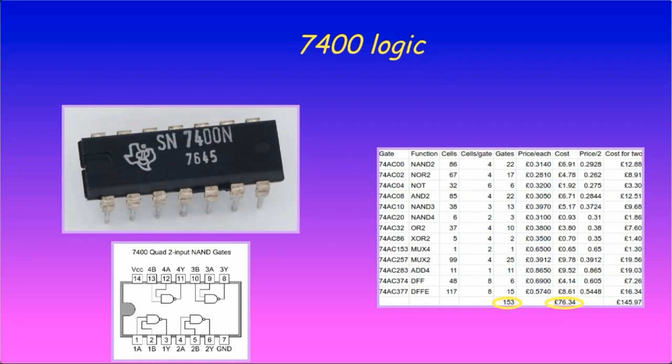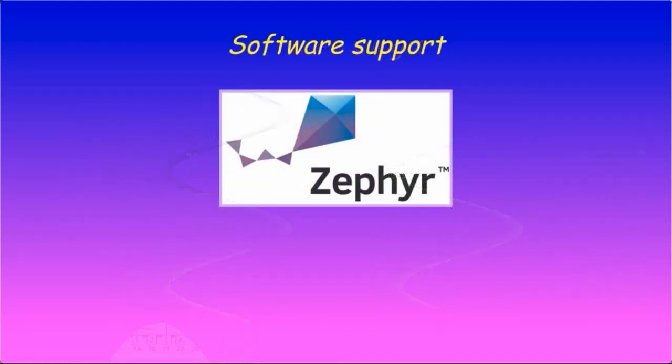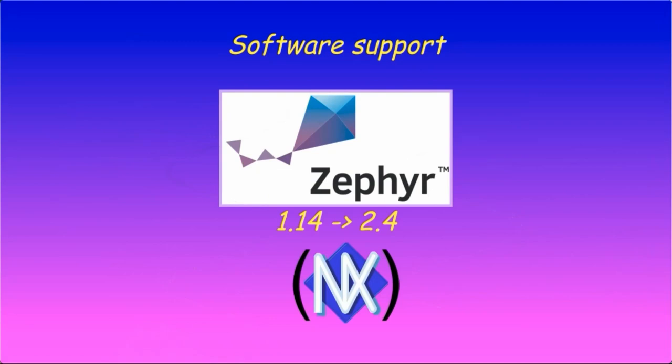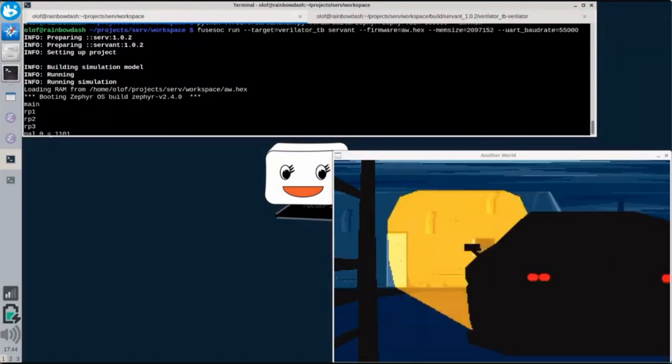No one has yet tried to build it though. Porting doesn't only mean porting to new hardware targets — it also means running different types of software on the CPU. SERV supported Zephyr 1.14 at launch, but board support has now been updated to also support Zephyr 2.4. There is also an ongoing effort to run the NuttX RTOS on SERV, and most importantly, it can run the 1991 mega-hit Another World — so far in simulation though, which means it's a tiny bit slower than on real hardware.